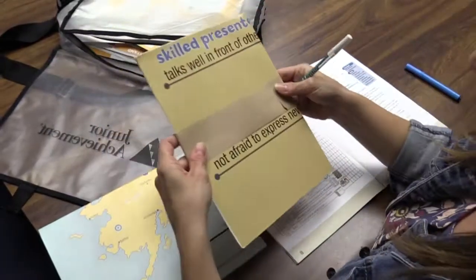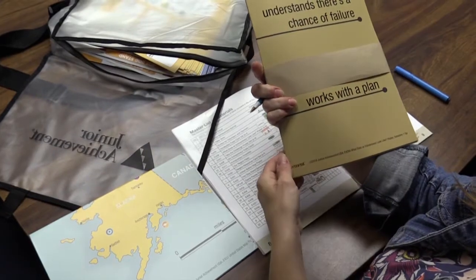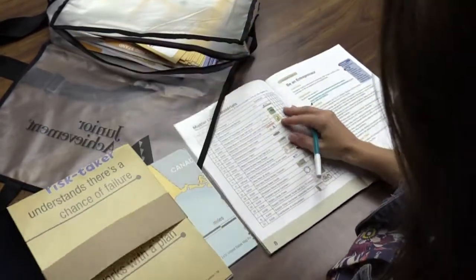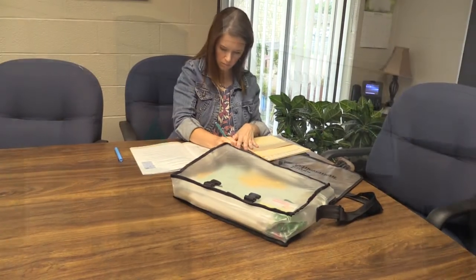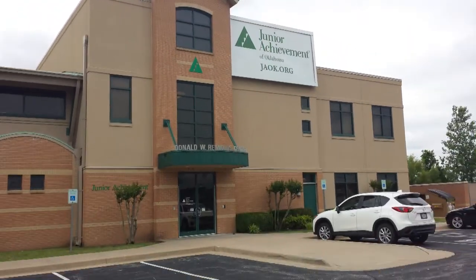On page 8 of the guide, you'll find a master list of materials. Be sure your kit contains each of these items in the correct quantity. If anything is missing, please contact your local JA office right away.